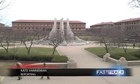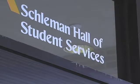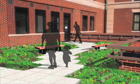Purdue students can expect to see a new landmark on campus by the end of the spring semester. The Boiler Green Initiative recently received a grant to retrofit a section of the roof on Schlamann Hall. The roof will be fit with vegetation and more efficient tiles in a new green roof project.